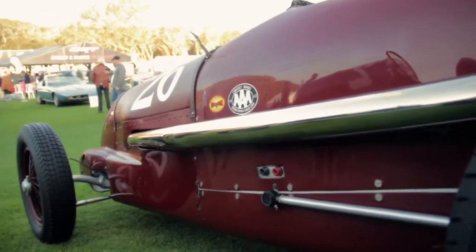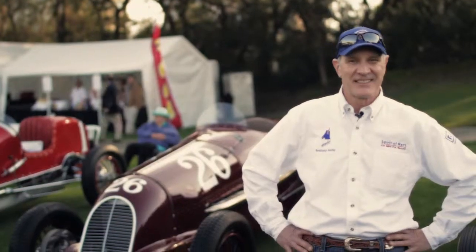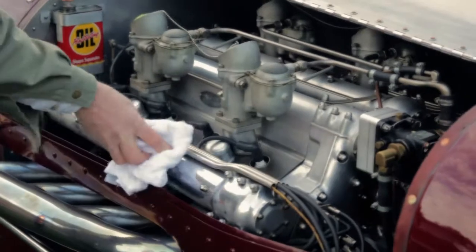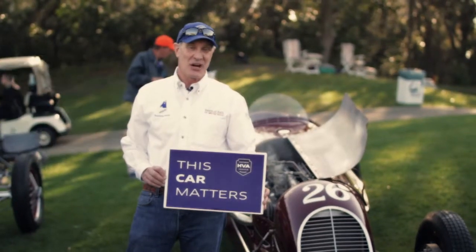The car drives great, corners great, and does all the things you'd like a race car to do. It makes great sound too. I definitely feel that I am a steward of the car for a period of time, and I took it for about a hundred mile drive yesterday and it does all the right things. I'm Charlie Nierberg and this car matters.